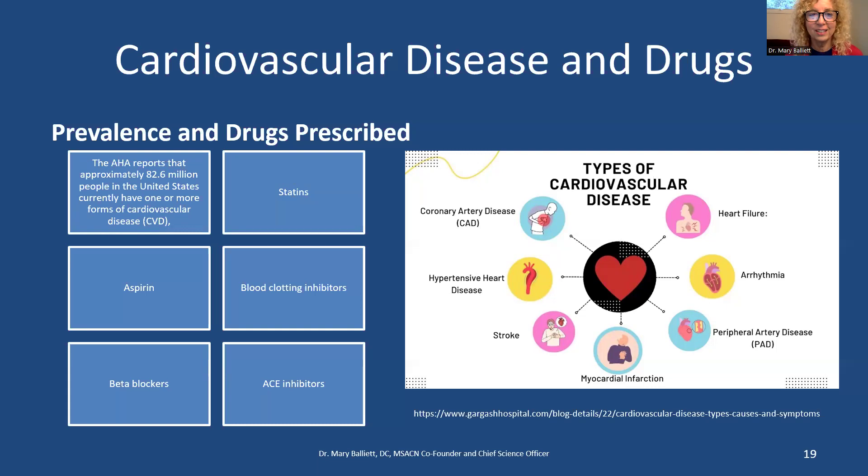Now let's cover cardiovascular drugs. The American Heart Association reports 82.6 million people in the U.S. currently have one or more forms of cardiovascular disease. The number one most common is hypertensive heart disease — too much blood volume pounding constantly on the blood vessels. This leads to coronary artery disease as the vessels compensate, which can progress to heart failure, stroke, myocardial infarction, peripheral artery disease, and arrhythmia. Hypertension is the number one thing you have to address.